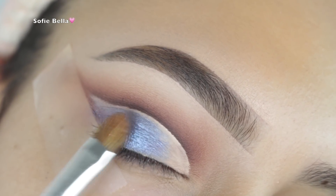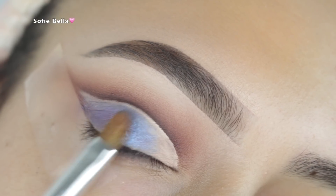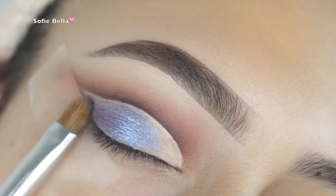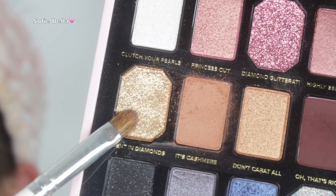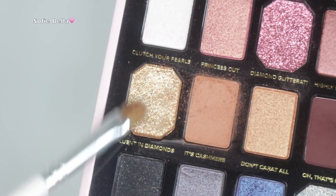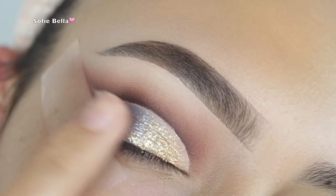This shade is absolutely stunning — it's blue, but at certain angles it looks like a light purple, just absolutely stunning. Then I went into the shade called Fluent in Diamonds and first applied it with my finger, which I felt applied it the best.